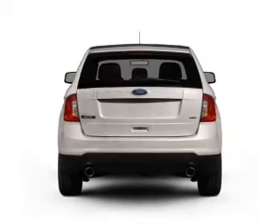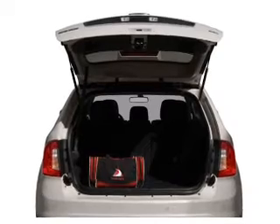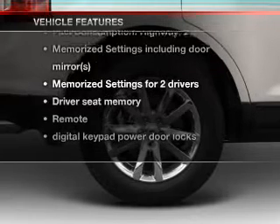Treat yourself to a premium sound system. Brake safely with the anti-lock braking system. Memory settings are just one of the extras. And with these notable features, you won't want to miss out on the opportunity to own this amazing ride.